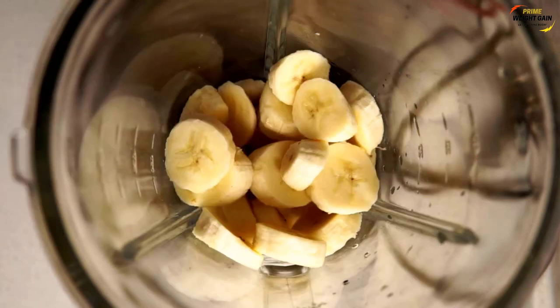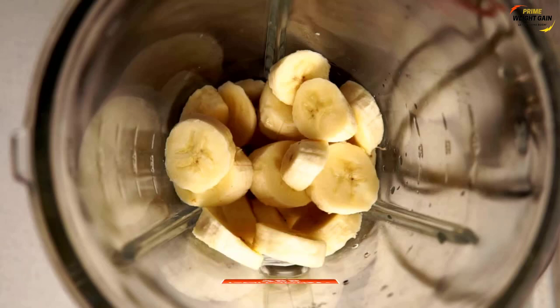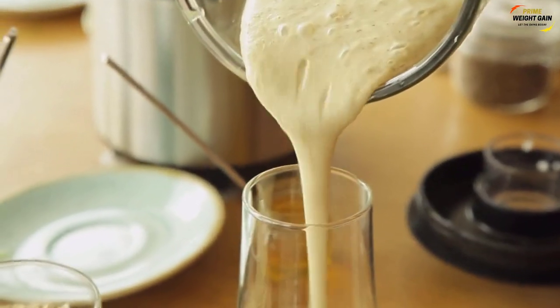With these ingredients combined you are making a high-calorie banana milkshake with a total of 755 calories. This can be enjoyed as part of breakfast or after a workout.